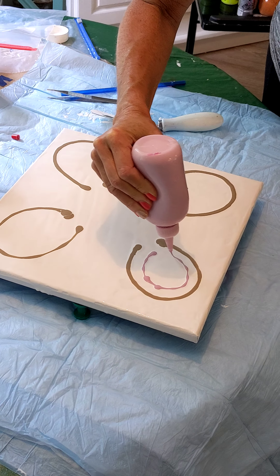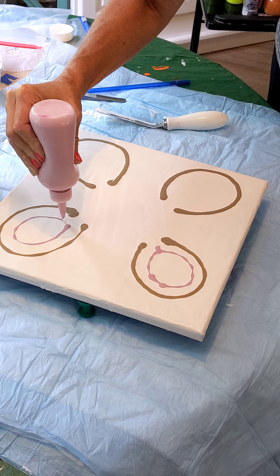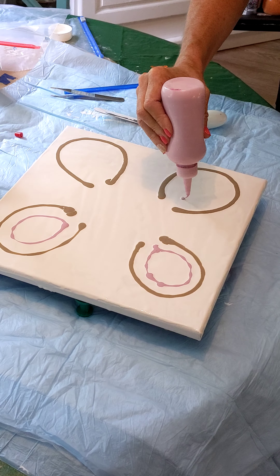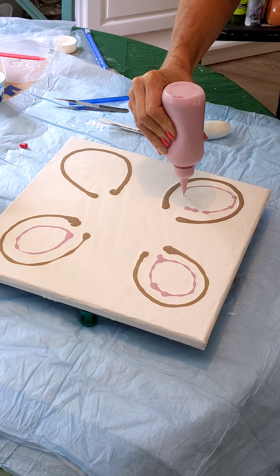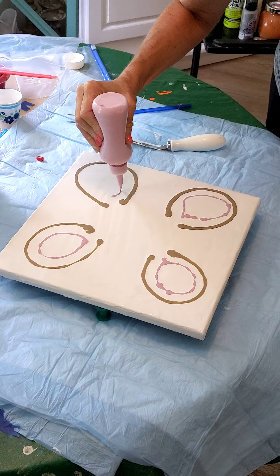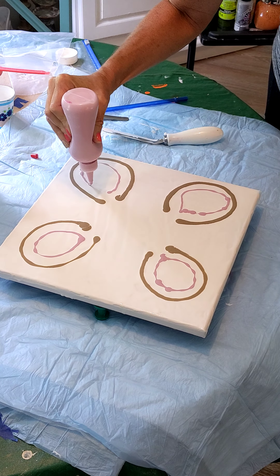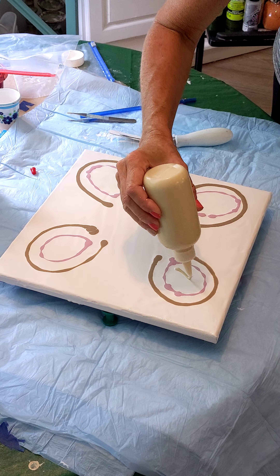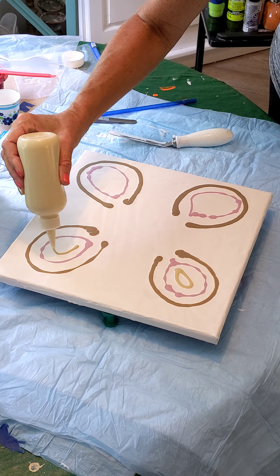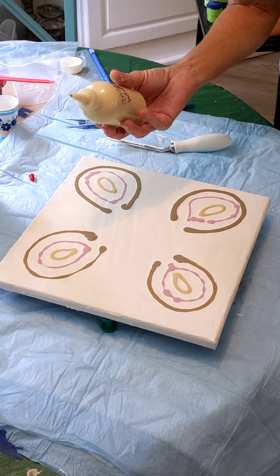It smells kind of thick. You can always add water to them to thin them out. This is a pretty color. What's the name of it? Antique White.